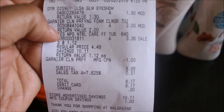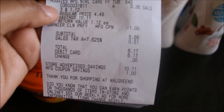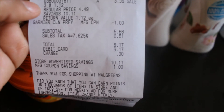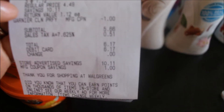So the Disney Elsa eyeshadow palette was a dollar and 30 cents, the Garnier was on sale for two dollars, and the Huggies wipes — three of them — came up to a total of $3.36. After they deducted the dollar off my manufacturer coupon for the Garnier, my total ended up being six dollars and seventeen cents for five items. That's pretty awesome.